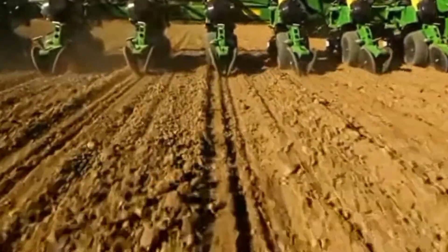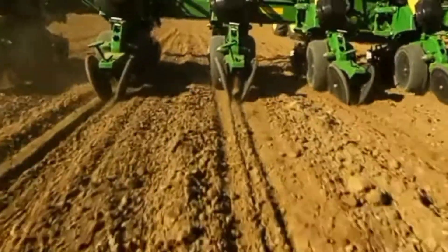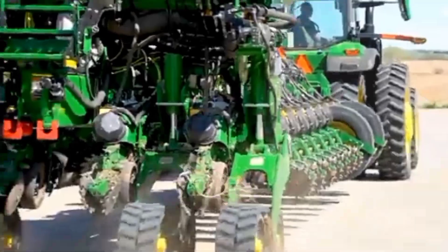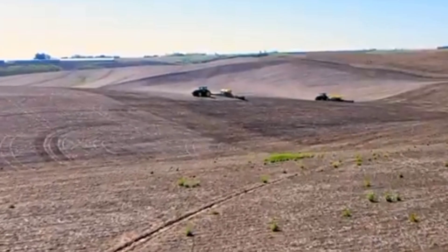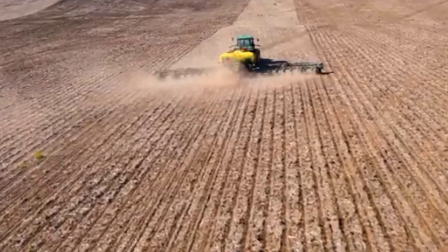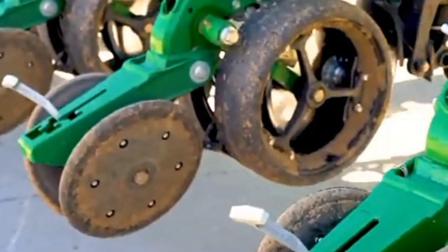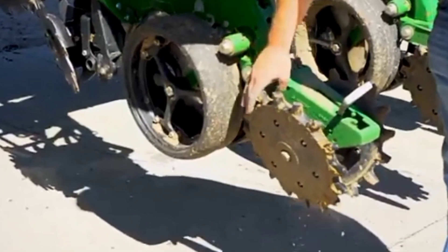The seeder uses a high-resolution sensor system to monitor seed spacing and detect any skips or doubles, allowing for real-time adjustments to planting depth and seed population. The SeedStar 4HP monitoring system provides real-time data on planting performance and allows for remote diagnostics and support.